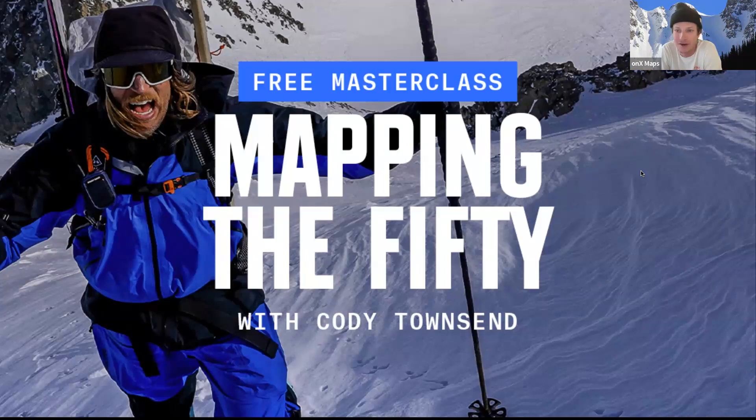My experience getting into the backcountry was that there weren't really any tools specifically built for backcountry skiing — you'd use Google Earth and rely on local beta. Now there's a lot you can do with these tools to bring those decisions back into your own hands and look around a lot of the corners before you head out into the backcountry.